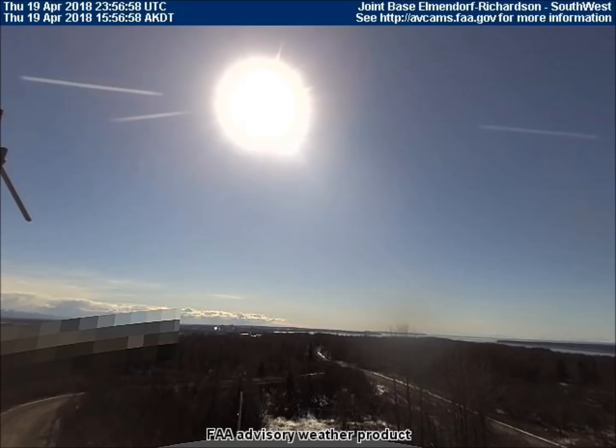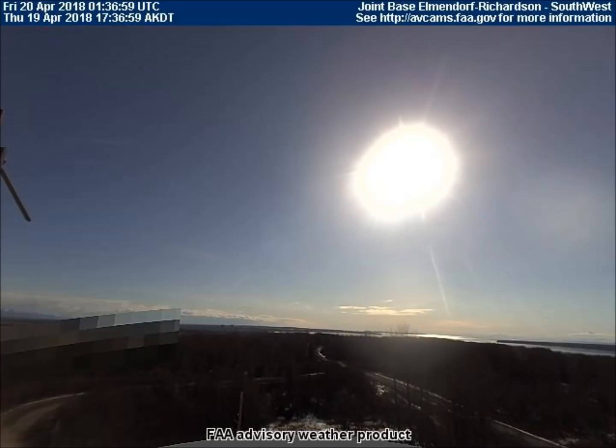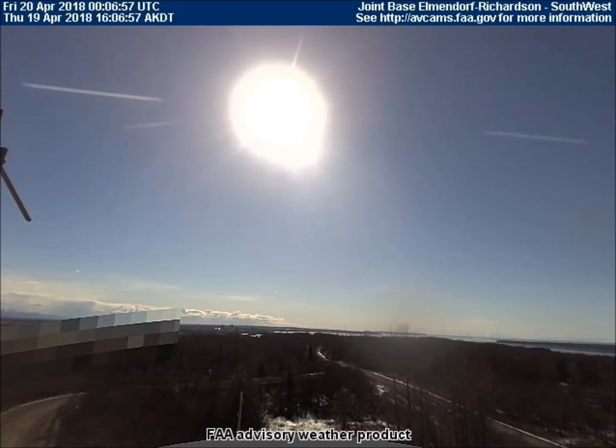Good afternoon. This is Universal News Media. Today is April 21st, 2018. Today we will be viewing the latest path of the enormous space rock that's been orbiting Earth. This object is best viewed from the weather cam located at the military base just outside Anchorage, Alaska.